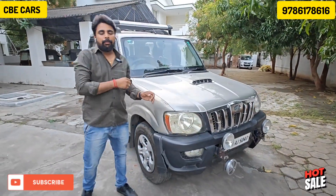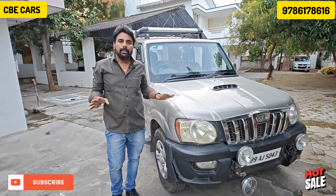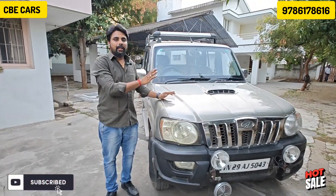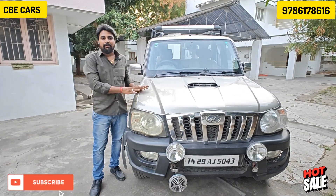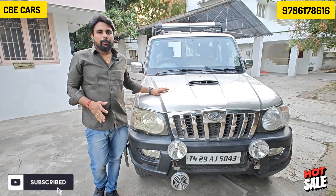This vehicle has had a pleasant ride and the customer has maintained it at Mahindra Service Center. We are doing service work of 2.5 to 3 lakhs and the engine work up to 1 lakh km. The customer's asking price is 4,75,000 and this is a negotiable price.